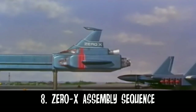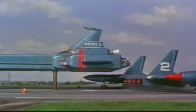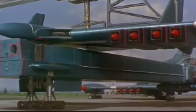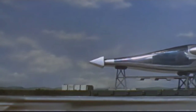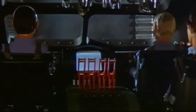Number 8: Thunderbirds Are Go opening. While often being criticised for being too long, there can still be something said about the very stunning look of the Zero X as it is put together. Each shot shows off the magnificent design of the craft and the music gives a grand sense of importance, showing that this Thunderbirds movie wanted to be bigger and grander than before.